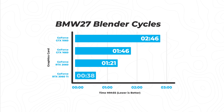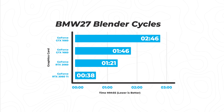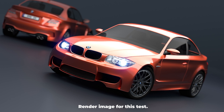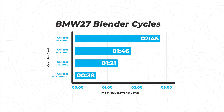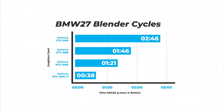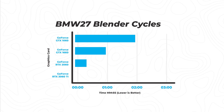The first test was the BMW 27 Blender Cycles test. This graph makes it look like the GTX 1060 is the best one, but note that the lower the time the better because this is a render test. The 3060 Ti came in at 38 seconds, the 2060 at 1 minute 21 seconds, the 1660 at 1 minute 46 seconds, and the 1060 at 2 minutes 46 seconds — showing you the significant processing power difference between these four cards.